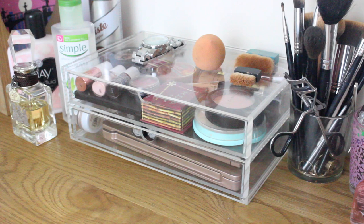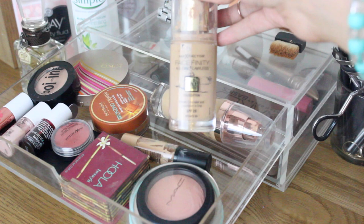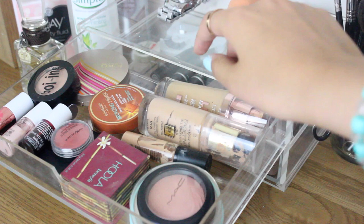In the first drawer it's pretty much just face products. At the back I have my L'Oreal Lumi Magique foundation and the Max Factor Facefinity All Day Flawless. I bring both because they can be worn quite sheer in the daytime but are buildable enough for night. I also have my Kiko powder foundation, which is really easy to throw on quickly.